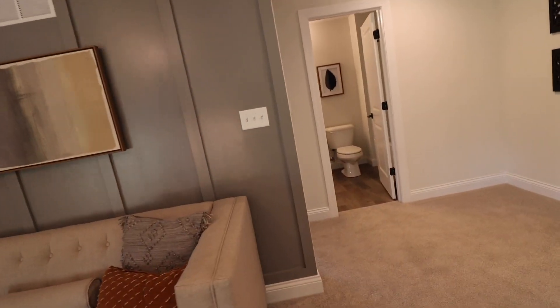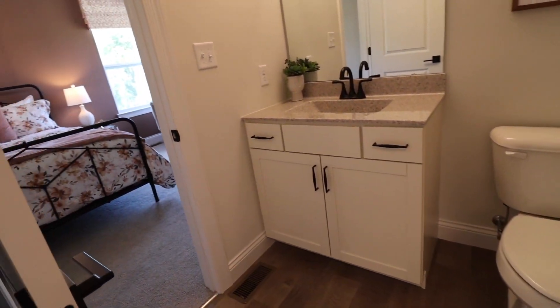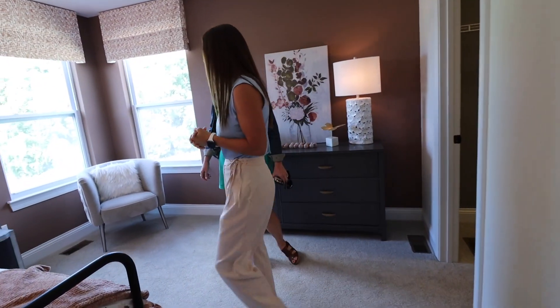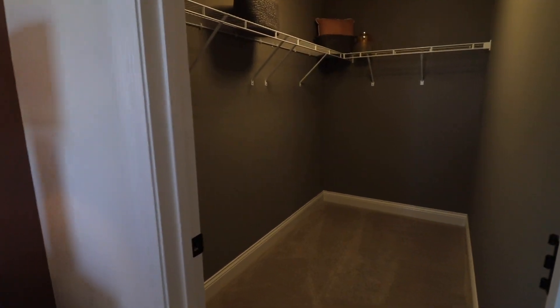This is a huge master-sized closet for a kid's room — I would have loved that as a kid. It's a walk-in closet, big closet. And what great views this room has — it's amazing, this little water view you get from here.